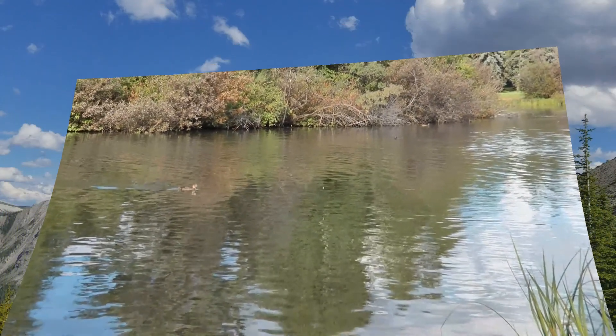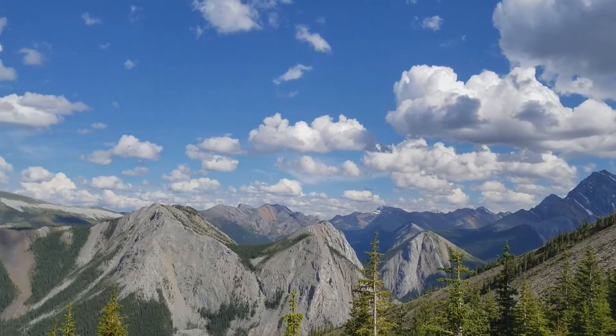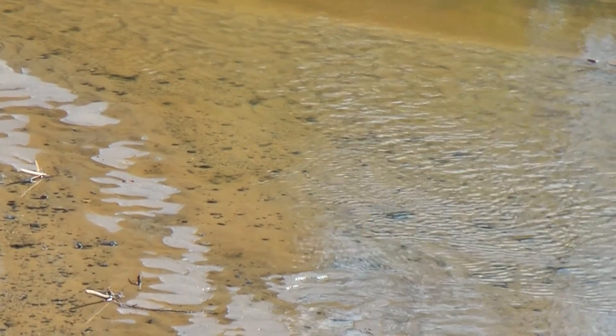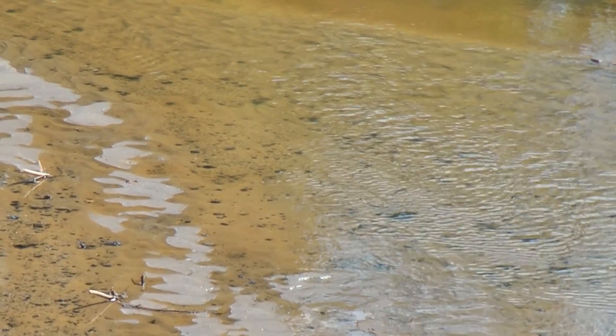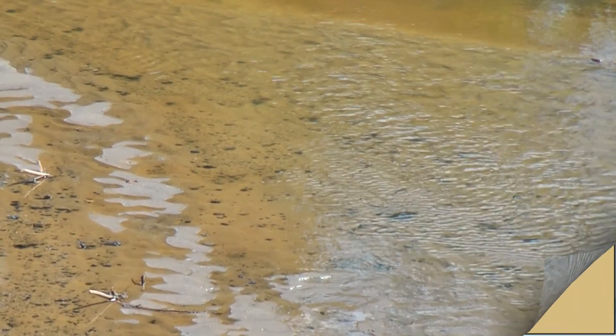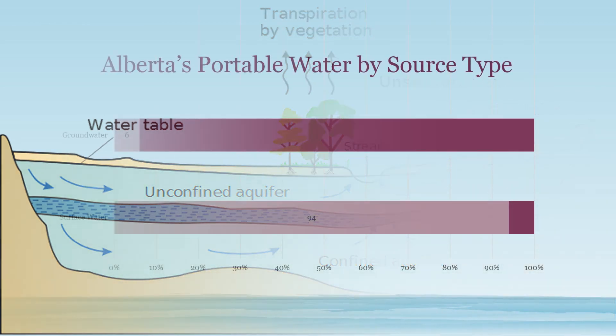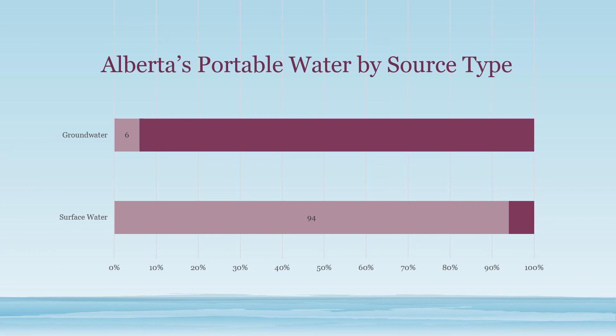In Alberta, several sources of water are used for drinking water purposes. Water in rivers, lakes, and wetlands are known as surface water. Groundwater is found beneath the earth's surface in gaps and pore spaces between material that may be loose, such as sand and gravel, or hardened like sandstone and conglomerate. These underground water-bearing materials are called aquifers and recharge when water from the surface percolates into the ground. The majority of Alberta's drinking water comes from surface water sources, while smaller volumes are withdrawn from groundwater sources.